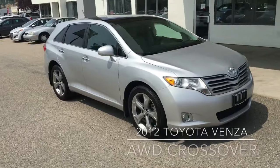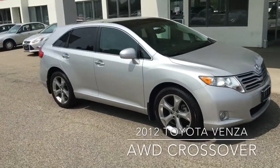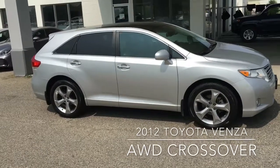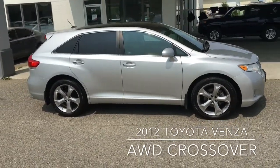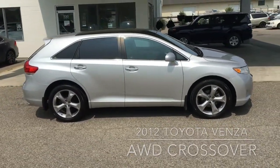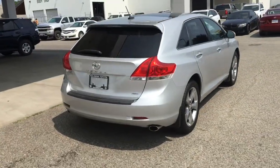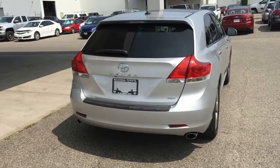Check out this beautiful classic silver 2012 Venza all-wheel drive crossover. It looks sharp riding on 20-inch alloy wheels with low-profile tires and contrasting tinted rear privacy glass. From the back, the clean look continues with a color-matched spoiler, all-wheel drive badging, and dual chrome exhaust.